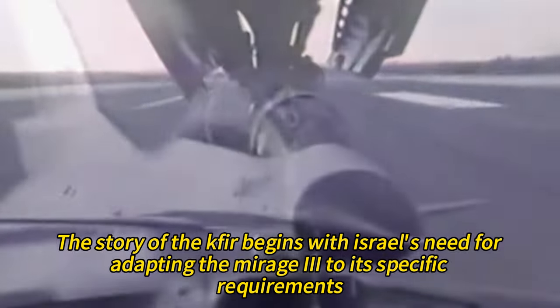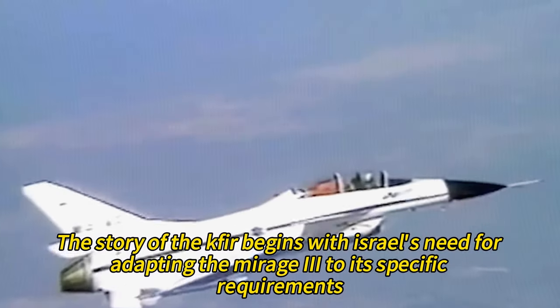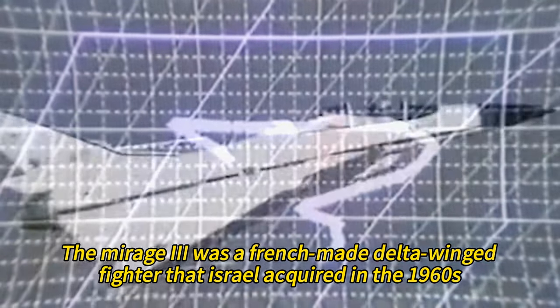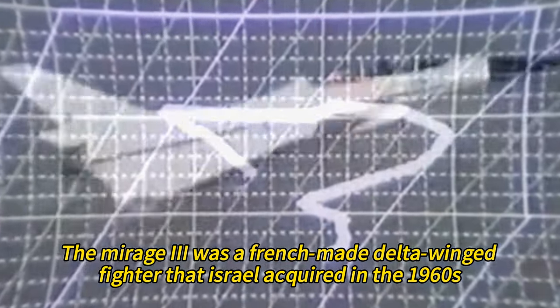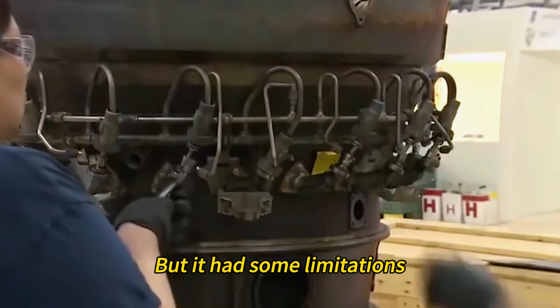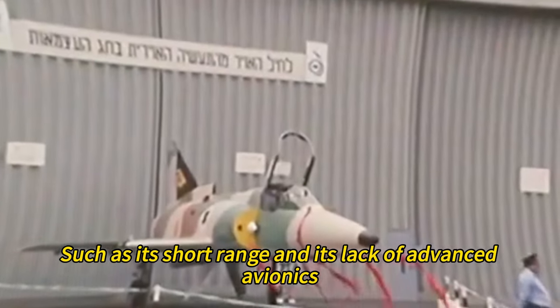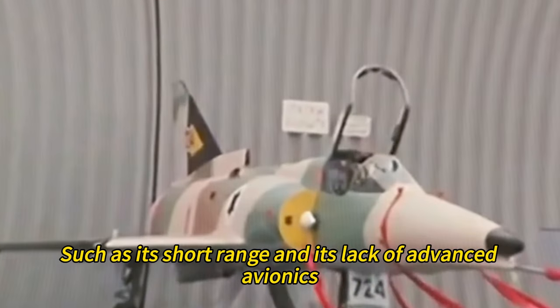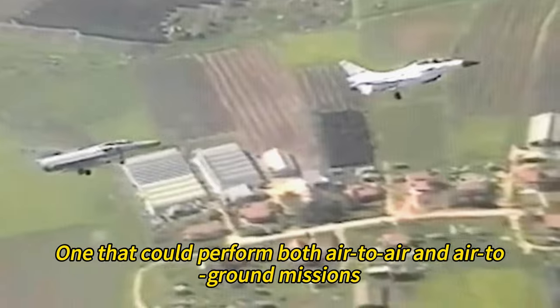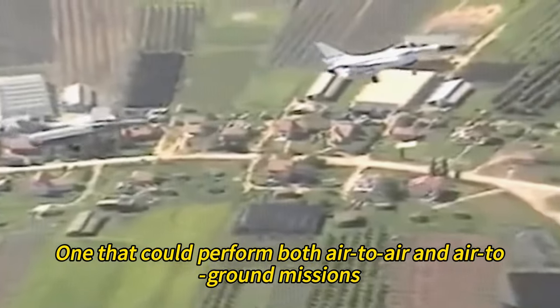The story of the Kfir begins with Israel's need for adapting the Mirage 3 to its specific requirements. The Mirage 3 was a French-made delta-winged fighter that Israel acquired in the 1960s. It was a fast and agile aircraft, but it had some limitations, such as its short range and its lack of advanced avionics. Israel wanted a more capable version that could perform both air-to-air and air-to-ground missions.